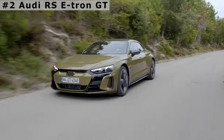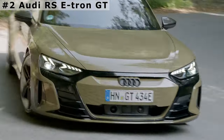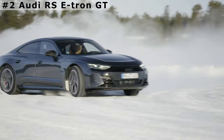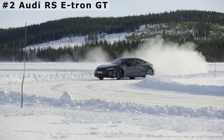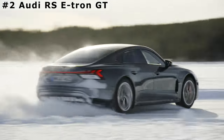Audi's quickest EV is exciting to drive and great to look at, but EVs with more range like the Tesla Model S make a better argument for living with all-electric transportation. The RS e-tron GT sprints from 0 to 60 mph in just 2.9 seconds. Prices start at $107,000.